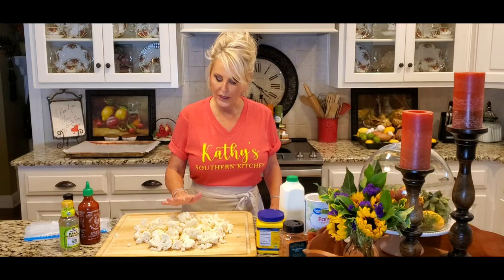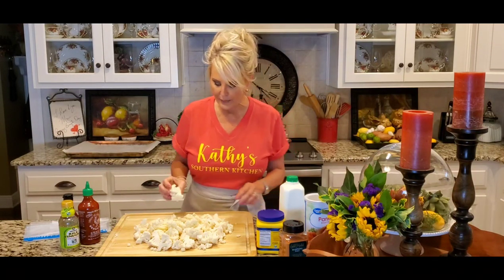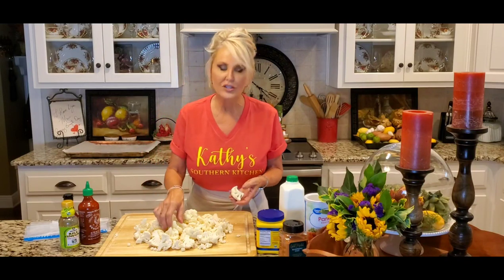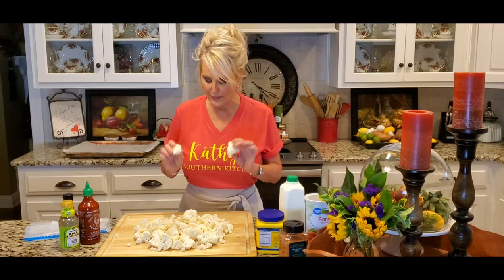Unfortunately, my husband does not indulge in cauliflower — no way, no how, ain't happening for him. So guess what, I get to have all of this myself! I'm starting with a head of cauliflower that I've already cut up into pieces. You just want to make sure when you're cutting your cauliflower that you cut it into pieces that are pretty consistently the same size.